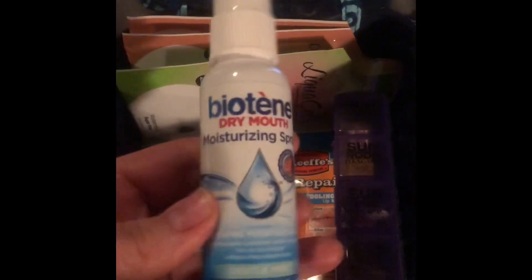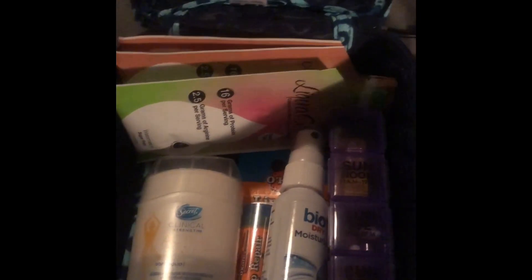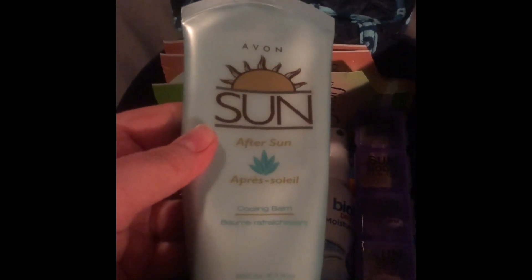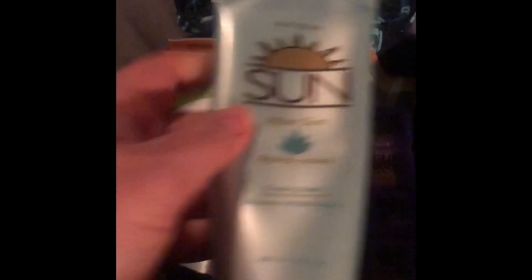They asked us to bring that. Biotin — everybody recommended that you take biotin — so I'm going to throw that in there as well. Then I have some lotion. I'm actually sunburnt right now, so I'm taking an after-sun lotion.